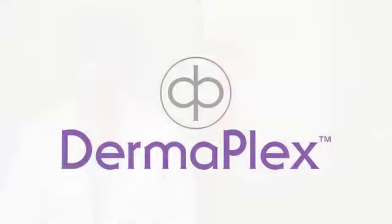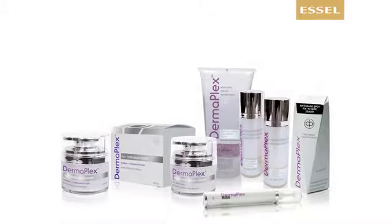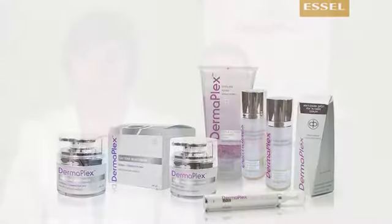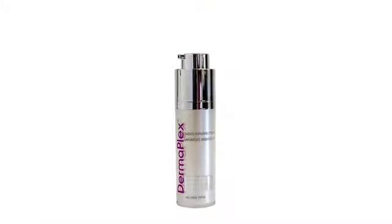Dermaplex is the oldest SL brand. It has six skincare products which have been designed for normal, problematic, and sensitive skin. A unique side of Dermaplex is that it has two main skincare treatments: for pigmentation, the Dermaplex Anti-Dark Spot Serum, and for acne, the Dermaplex Blemish Gel. These serums are safe, effective, and have been tested in vitro and in vivo locally and internationally with excellent results from our clients.